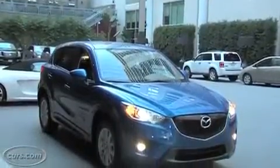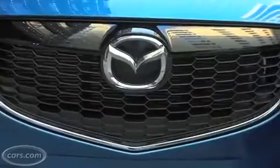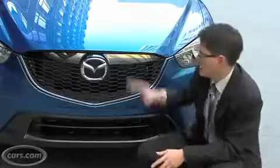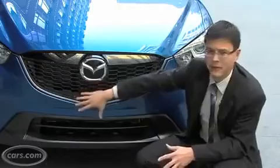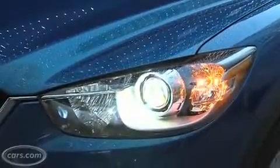Mazda says the CX-5 is the first car to adopt its soul-of-motion styling theme from the Shinari concept. What that means is that you don't get quite as much of a smiling grille that we've seen on prior Mazdas. This grille is still sort of smiling, but it's deeper and comes down a little bit more. The headlights are a little bit angrier. I think this is actually a good look, and we hope to see it on a few other Mazdas soon.